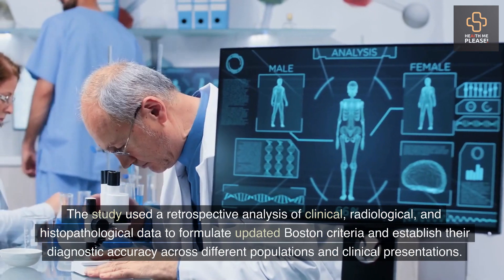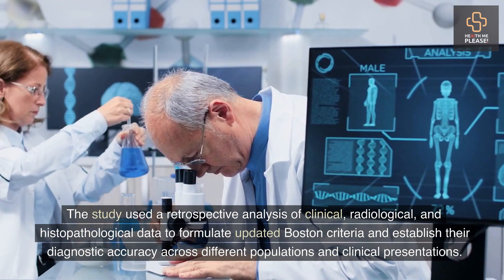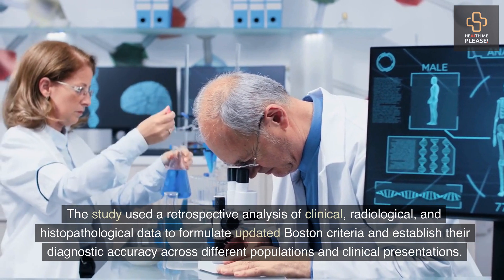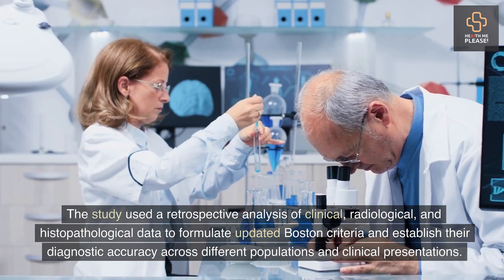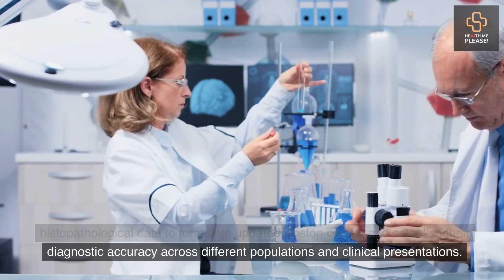The study used a retrospective analysis of clinical, radiological, and histopathological data to formulate updated Boston criteria and establish their diagnostic accuracy across different populations and clinical presentations.